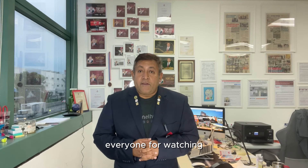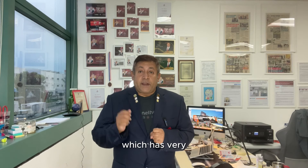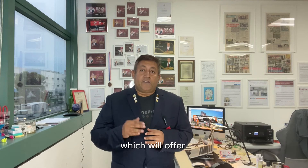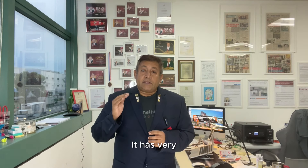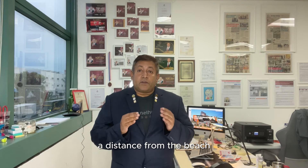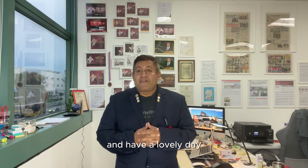I'd like to thank everyone for watching. I hope you found this video useful. If you're looking to purchase into any place which has very, very good views, you get extremely good views in the North Coast of Singapore, and that would be in Pasir Ris. There are only three or four developments which will offer such good views. I did one video before on Oasis at Elias — it has very, very good views, but of course Oasis at Elias is quite a distance from the sea and the beach, so the views are not as captivating as this. Thank you very much for watching, and have a lovely day.